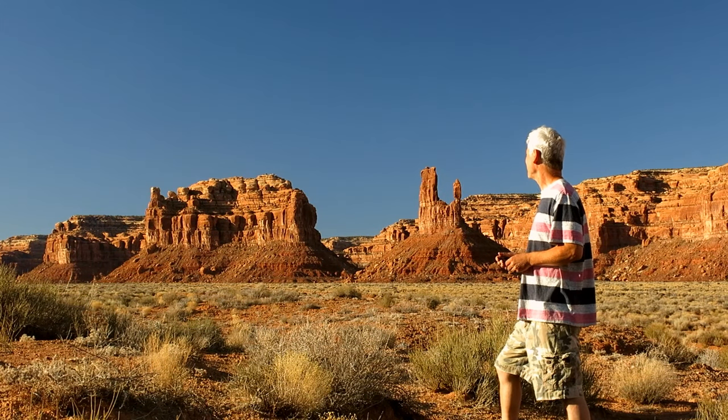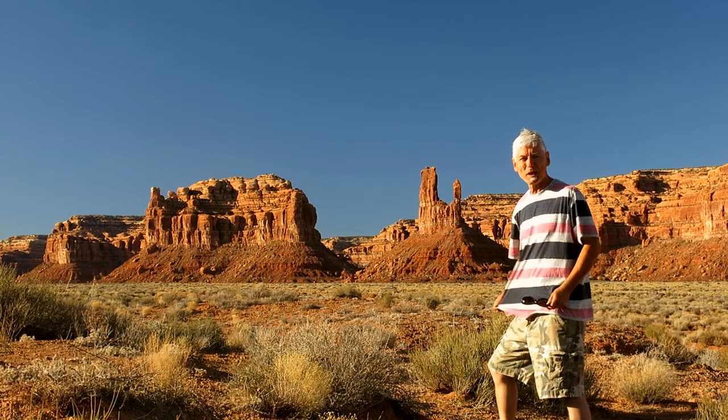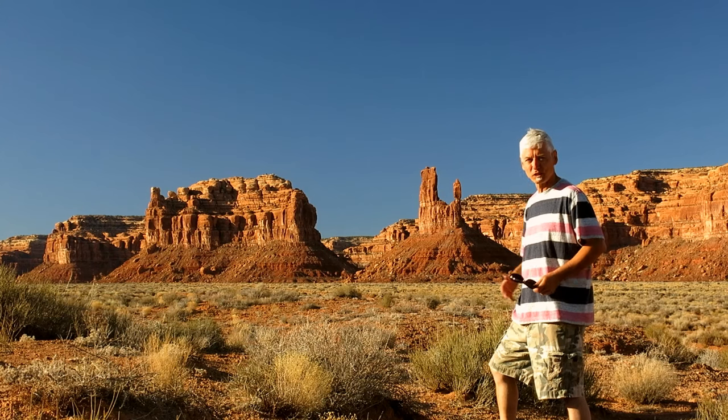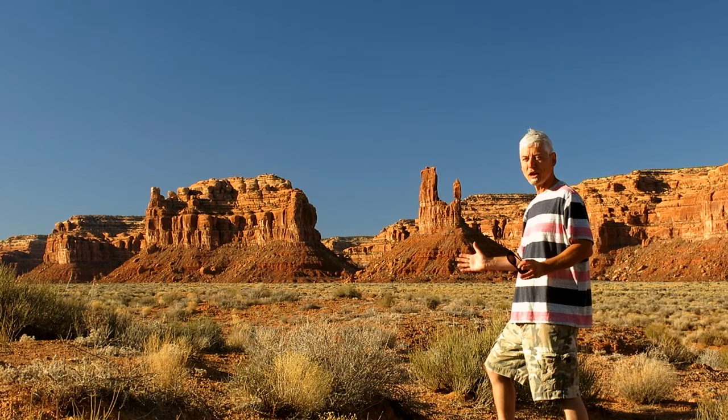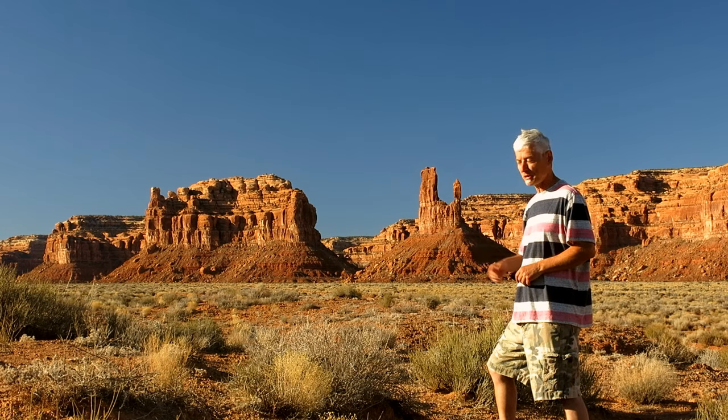Well, another spectacular sunset. Too bad it was bad shirt day, though. I know that makes it really loud, but the colors are loud, so to hell with it. Anyway, I hope you enjoyed this — check out my other camping videos as well. Happy camping!